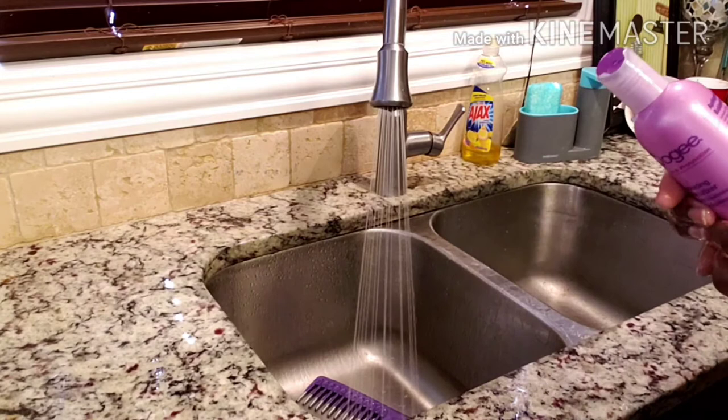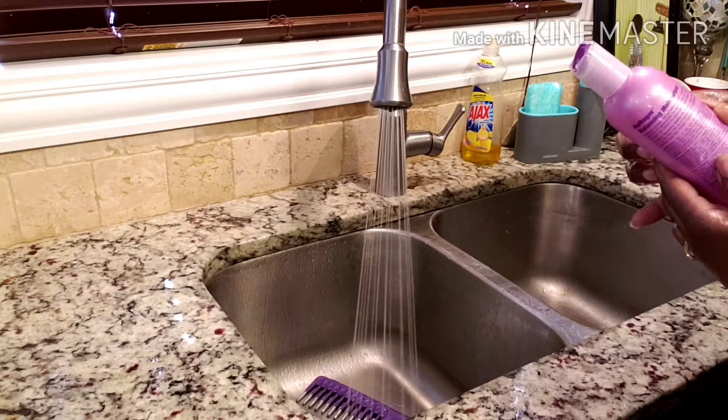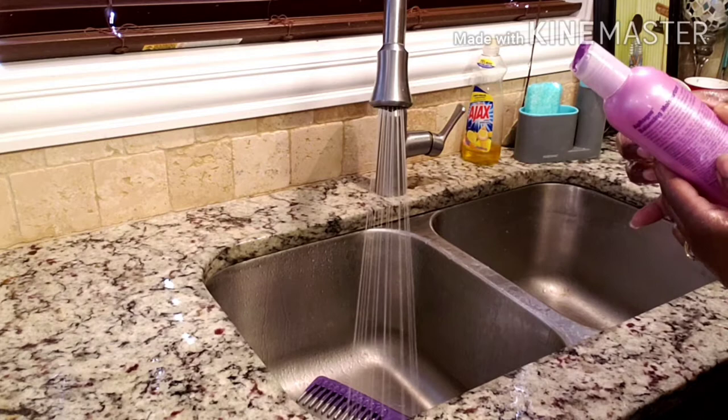While that's rinsing I'm going to read what it says. It says: use on wet hair to maintain moisture, detangle, and improve manageability. Apply liberally to damp hair after shampooing.